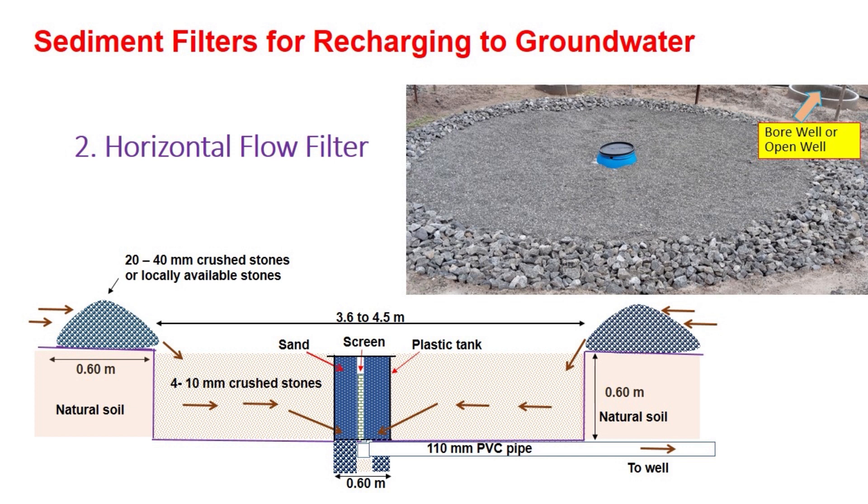Primarily, a pit of diameter at least 3.6 meters and most preferably 4.5 meters, with only 0.6 meter depth, is dug. At the periphery of the pit on the ground, either crushed stones of size 20 mm to 40 mm or locally available larger stones are placed. Inside the pit, 4 to 10 mm crushed stones are placed. At the center of the filter, a plastic tank of approximately 0.6 meter diameter and around 0.9 meter height is placed. In the plastic tank, a provision for flow through the bottom of the tank is provided. A screen is placed at the center of the plastic tank which collects filtered water, and the water is conveyed to either a bore well or open well through a PVC pipe. It is to be noted that this horizontal flow filter can be used for recharging the groundwater through a bore well or open well.